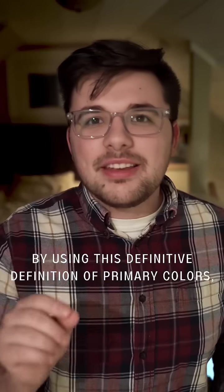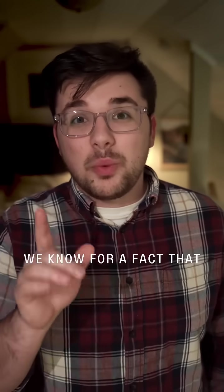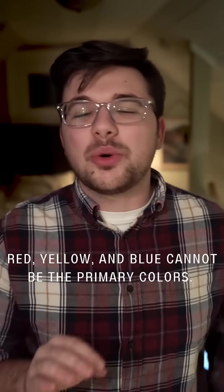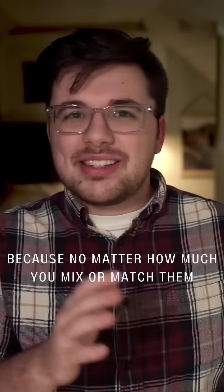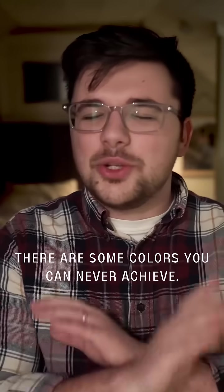By using this definitive definition of primary colors, we know for a fact that red, yellow, and blue cannot be the primary colors, because no matter how much you mix or match them, there are some colors that you can never achieve.